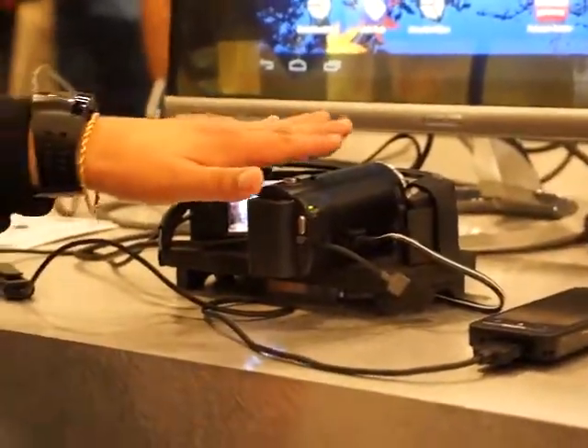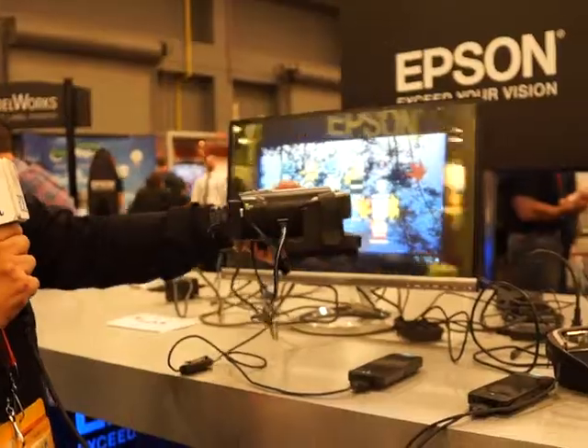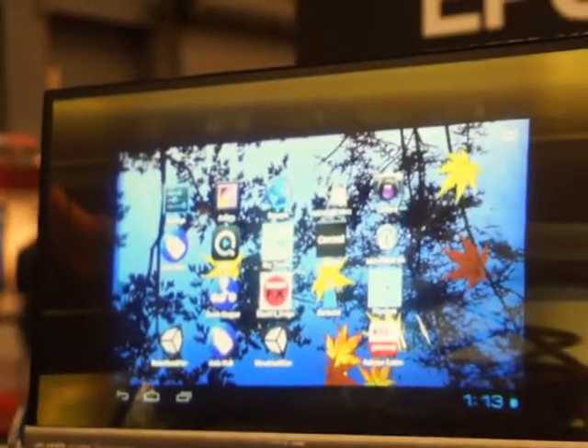To help you see what you would normally see through the glasses, we have this special rig set up where we have a camcorder shooting through the glasses and then connected to this TV, so this way you can actually see what someone through the glasses would see. If you take a look at the monitor, this area here on the monitor is what you would see projected in front of you.